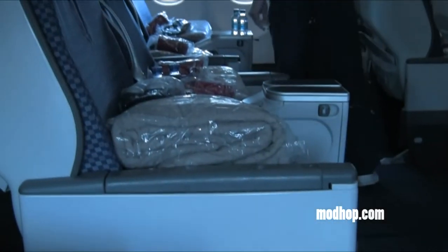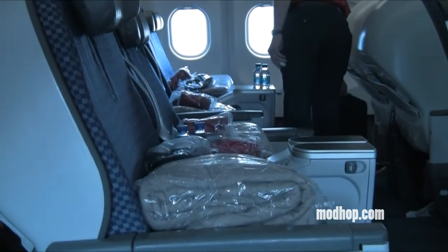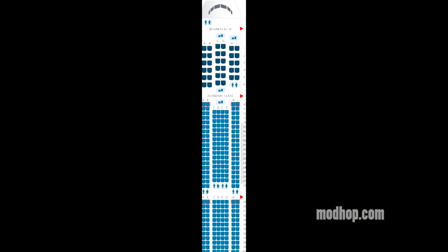Hi, it's Jake Redman again for ModHop, this time en route to Hawaii in business class on a Delta Airlines Airbus 330-300.